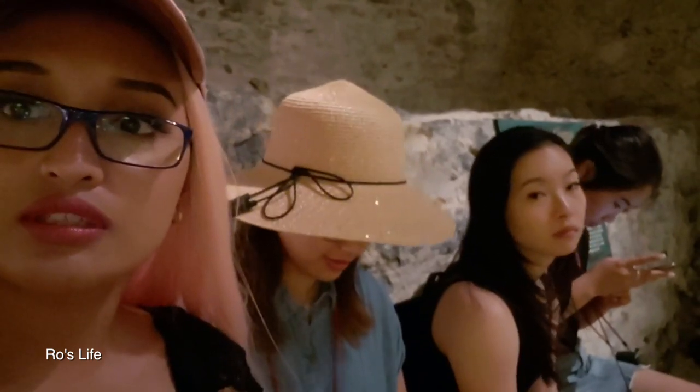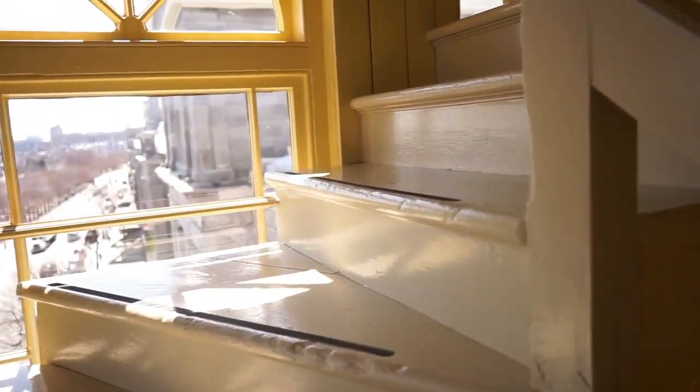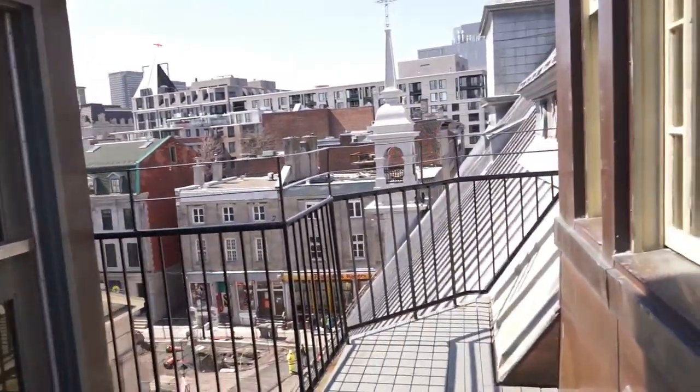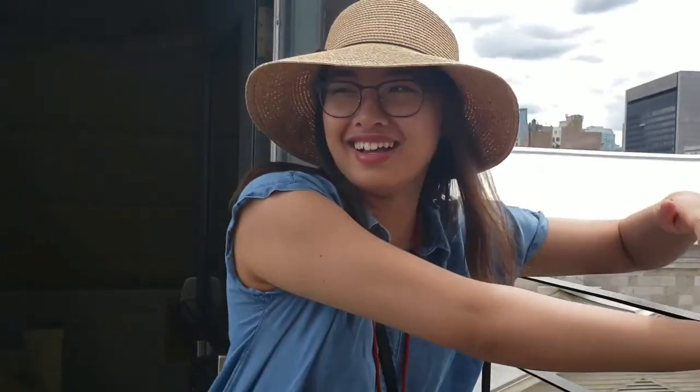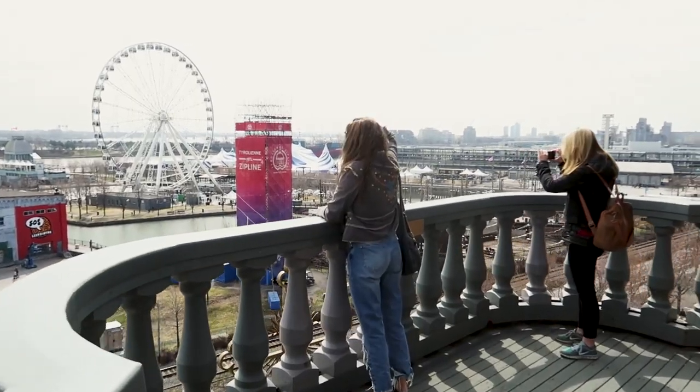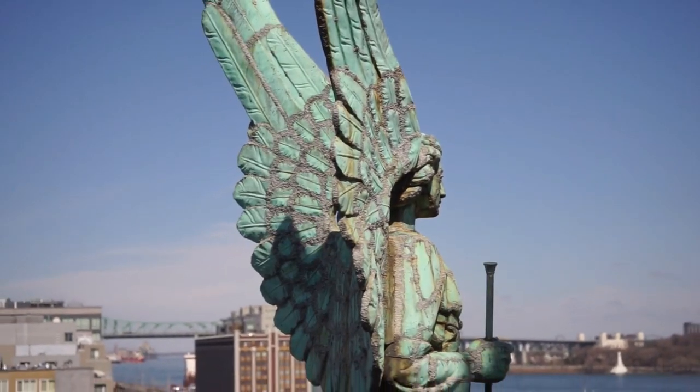We're going to go up 69 stairs to the top, which is apparently the tallest point in Old Montreal. We're halfway up — more stairs. It's like you can literally see everything from this view.